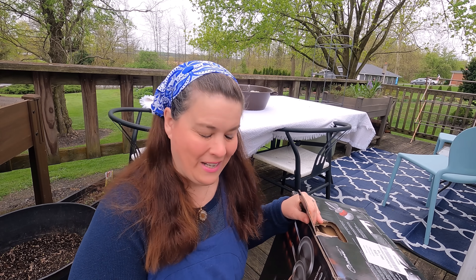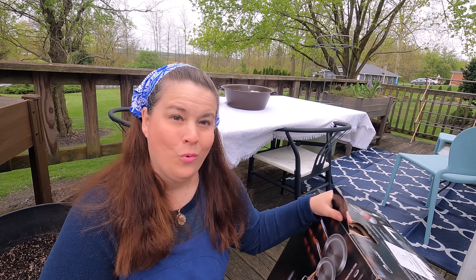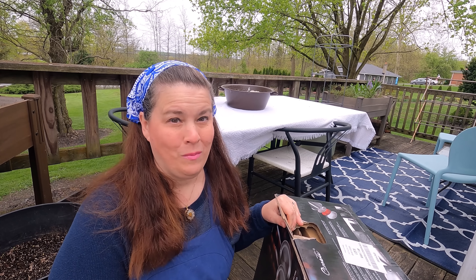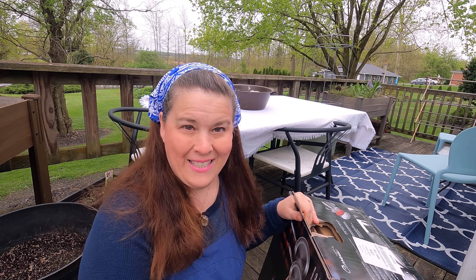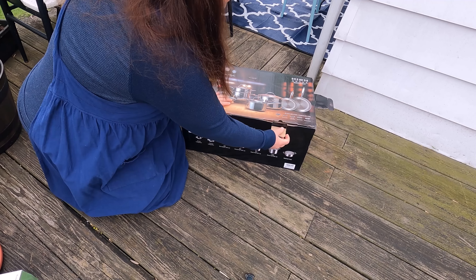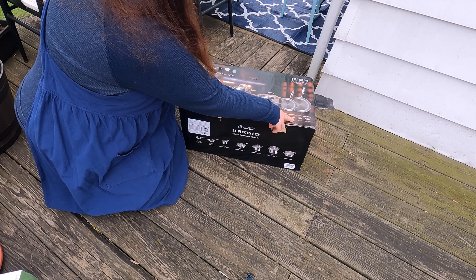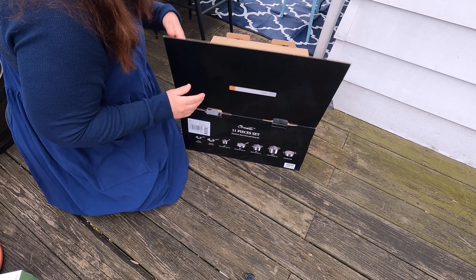I'm going to pick out a few things that I'm keeping and give the rest to my children. Let me show you this 11-piece cookware set — this is absolutely beautiful. I've never had anything quite this classic and high quality, ever. This cookware is for glass, electric, glass ceramic — it's for any type of cooking surface.